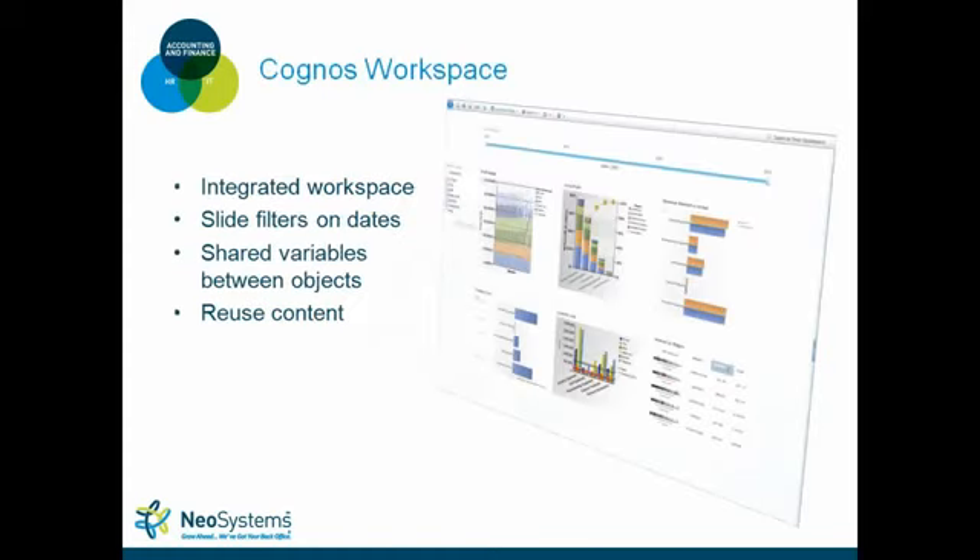Let's look at Cognos Workspace first. It's an integrated, flexible, free-form area for building dashboards. If you've done portal pages in Cognos 8, you may have struggled with the restriction of fixed column layouts. With Cognos Workspace, you have a free-form page where you can drag items in, resize them, and move them around — you're not bound by the same restrictions as portal pages.